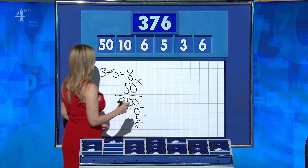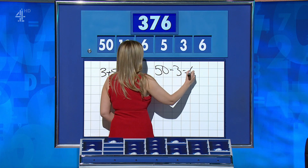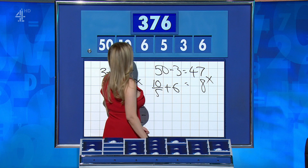Rachel: this one was possible with 50 minus 3 is 47, 10 over 5 is 2, add it to the 6 for 8, and times them together: 376.